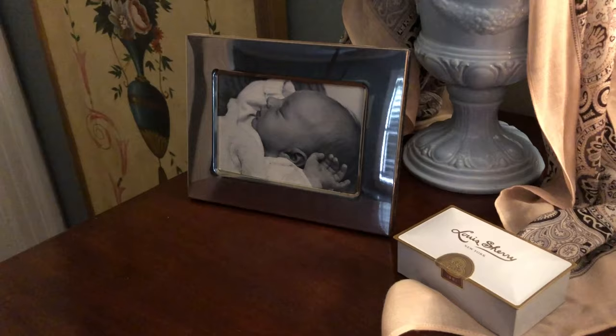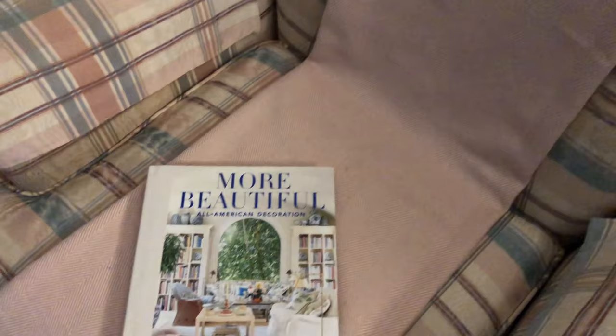These are a few things that I think are more beautiful. Join me for my next video as we review more beautiful all-American decoration.